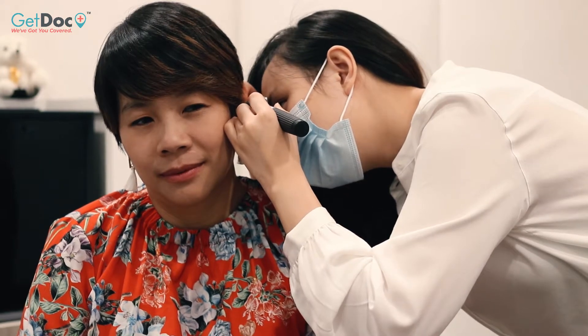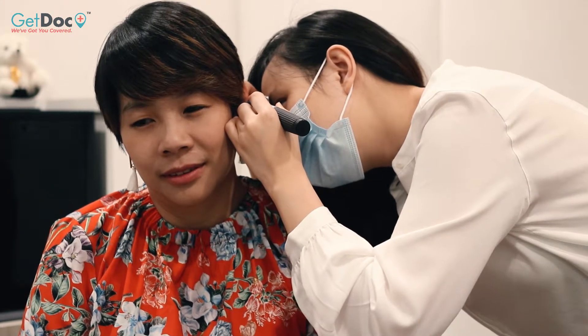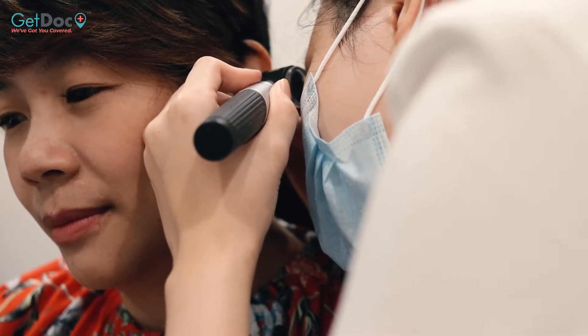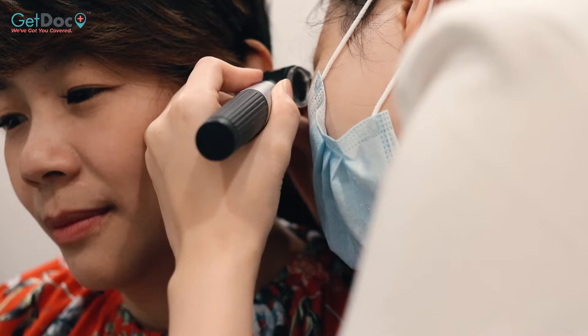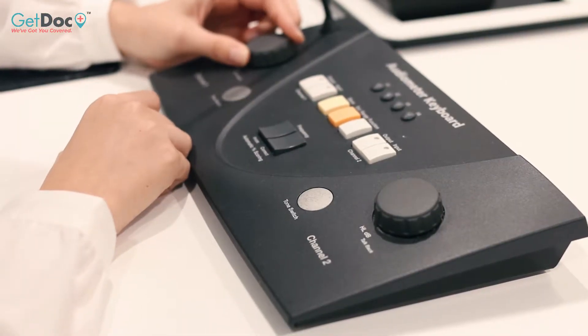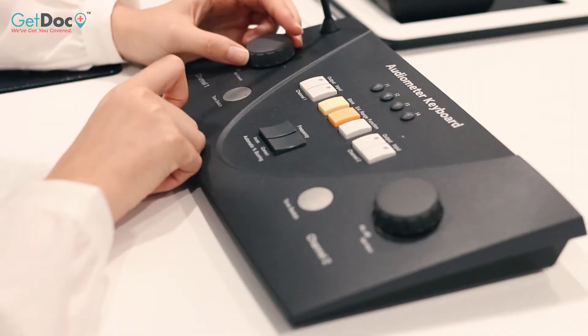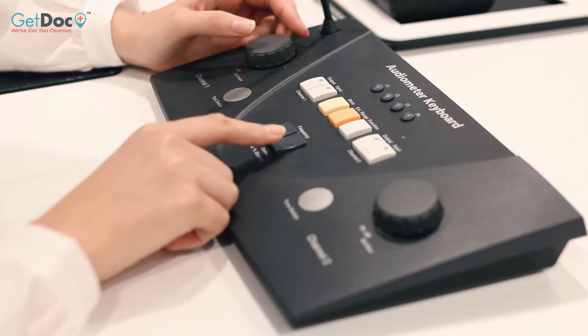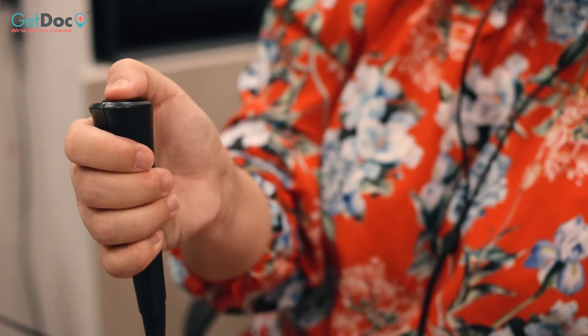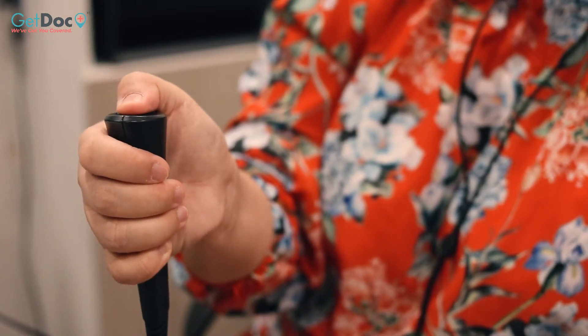Afterwards, the audiologist will check your ear to ensure there isn't any medical condition that is causing a hearing loss, in which you may have to see an ENT doctor. For the main part of a hearing test, you will be seated down on a chair with a headphone and a button presser. The audiologist will play sounds at different volumes and different frequencies for one of your ears at a time to test if you can hear the sound. When you hear the sound, you just have to click on the button to let the audiologist know.